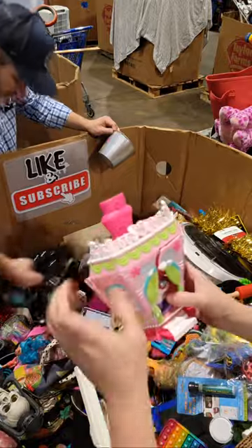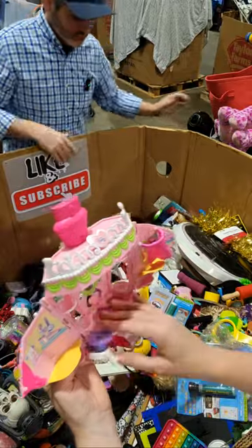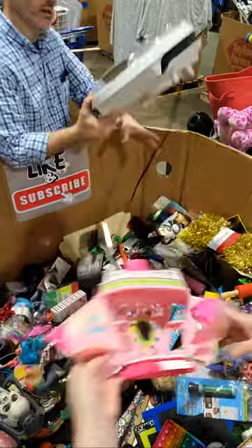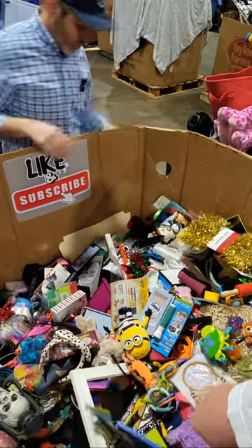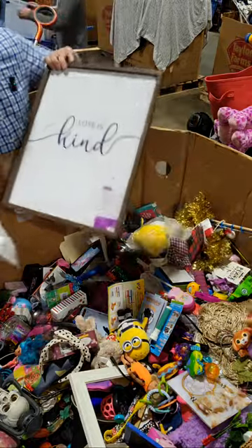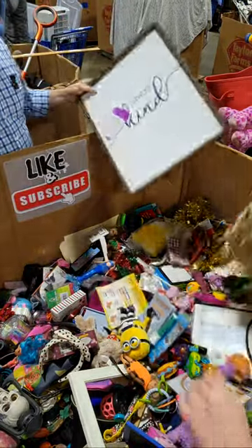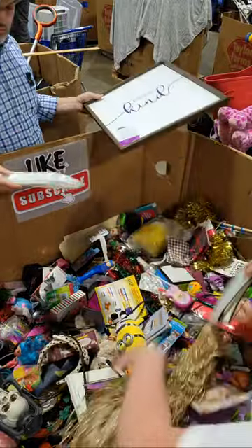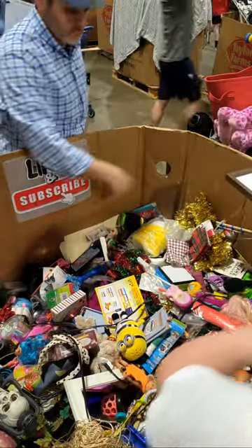Ooh, what is that? My Little Pony — more My Little Pony. Oh, whoops. Did somebody bid on this one? I think they're done. She took all that stuff out.